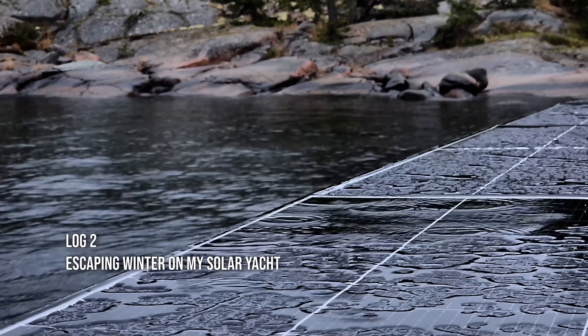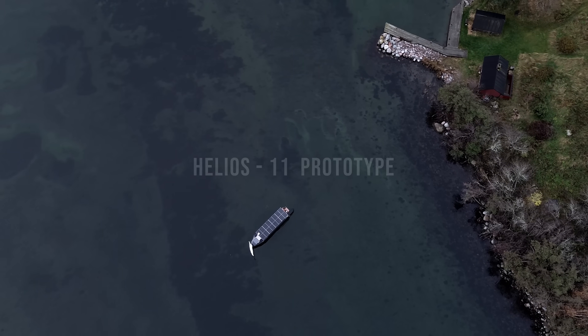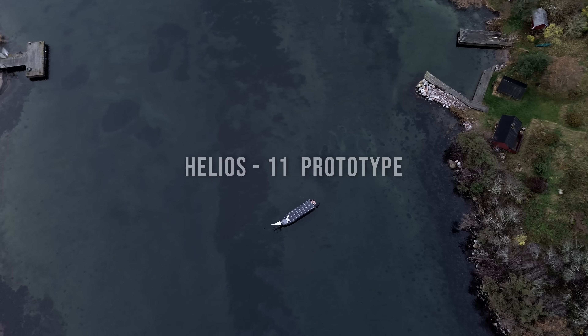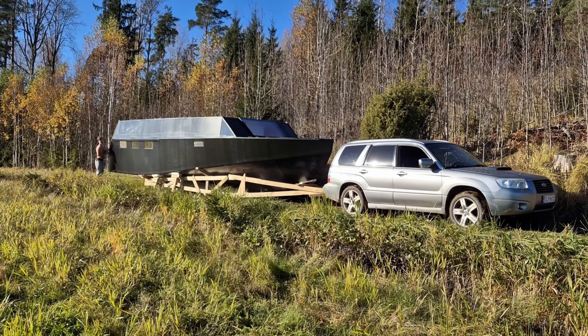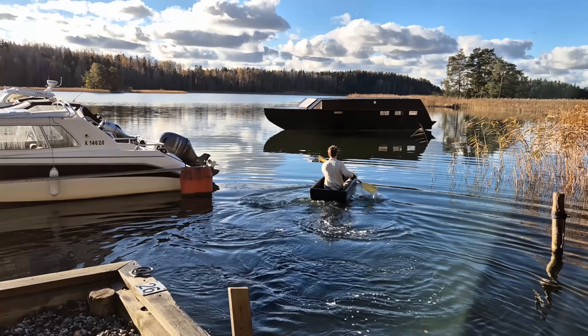Winter is coming and time is running out. The temperature keeps dropping, the days grow shorter and I need to get my hand-built solar yacht out to the sea now. After months of exhaustion, working through darkness and cold, Helios 11 is finally ready, touching the water for the very first time.